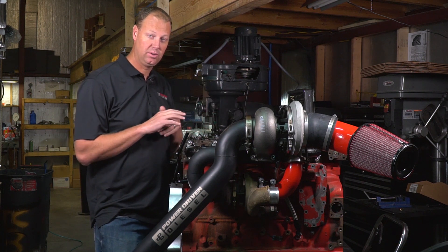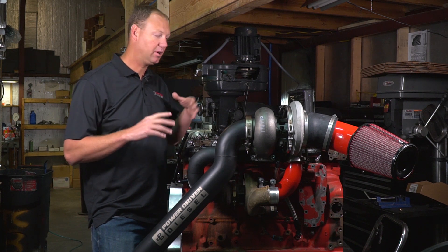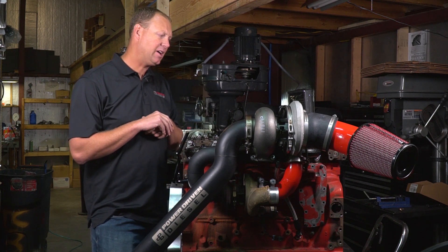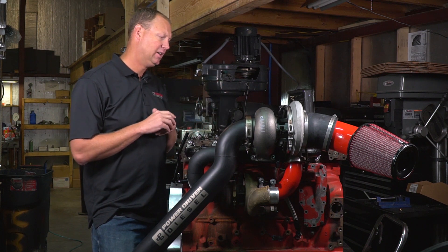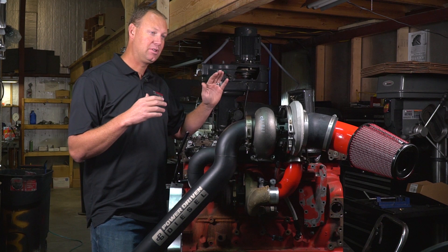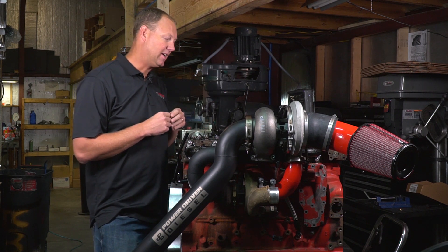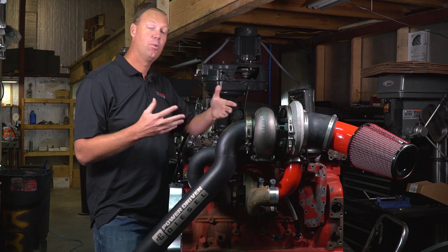I first ran it for about eight months with just the stock fueling capacity — a good tune on it, the five-position tune, but stock CP3, stock fuel injectors, stock lift pump, only tuning. That was a reliable 550 horsepower and it towed amazingly. I had my wife take a video of me towing my camper up a hill at night so you can get some real-world testing — check it out.